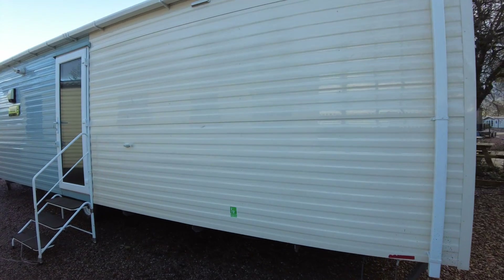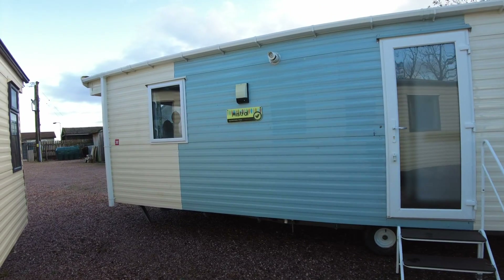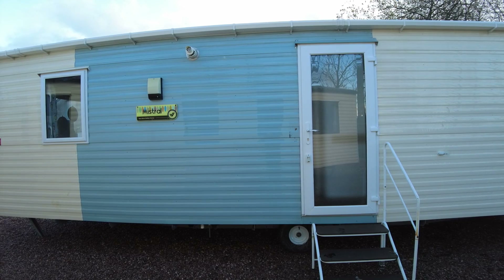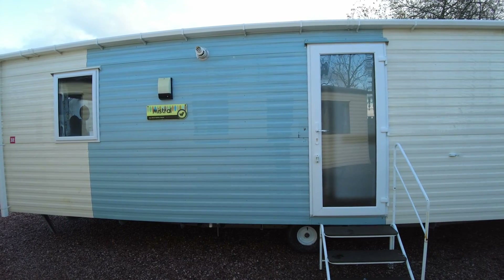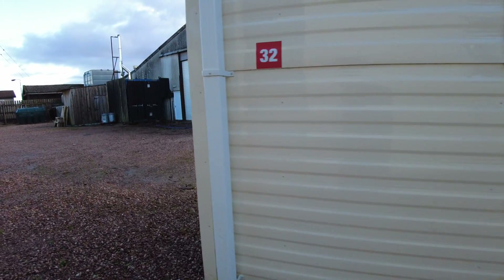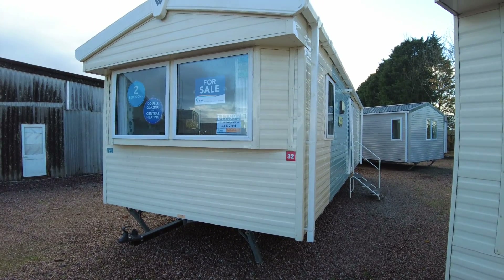On the door side, there's not much to report either. You can see a feature panel running from the first panel join to the join above the door — something chosen by the previous owners to give it a bit of a highlight. If you wanted, this could probably be sprayed to match the rest of the caravan, but if you like it there's no reason to change it. The chassis is galvanised, so no issues there — clean and tidy underneath. So that's the Willoughby Mistral, 30x10 two bed from 2019 with double glazing and gas central heating, priced at £17,995.